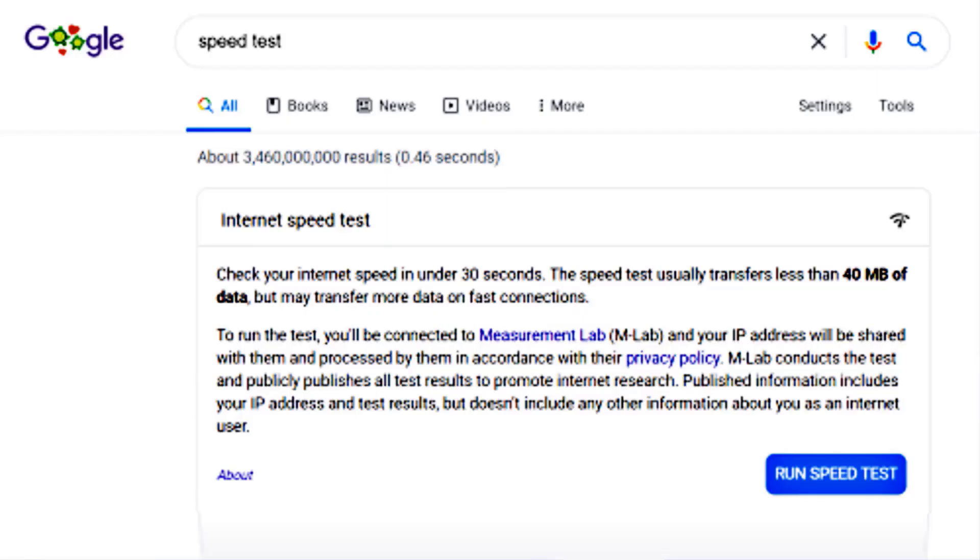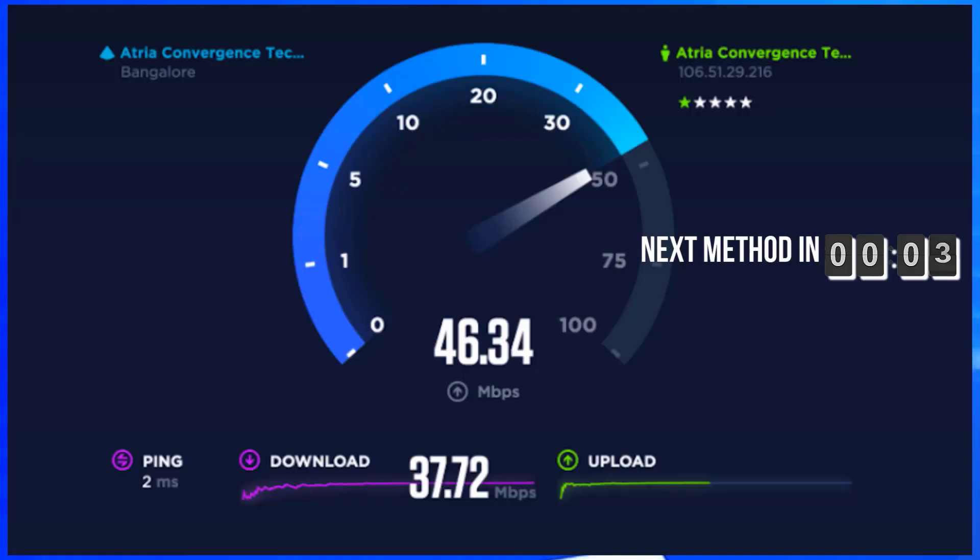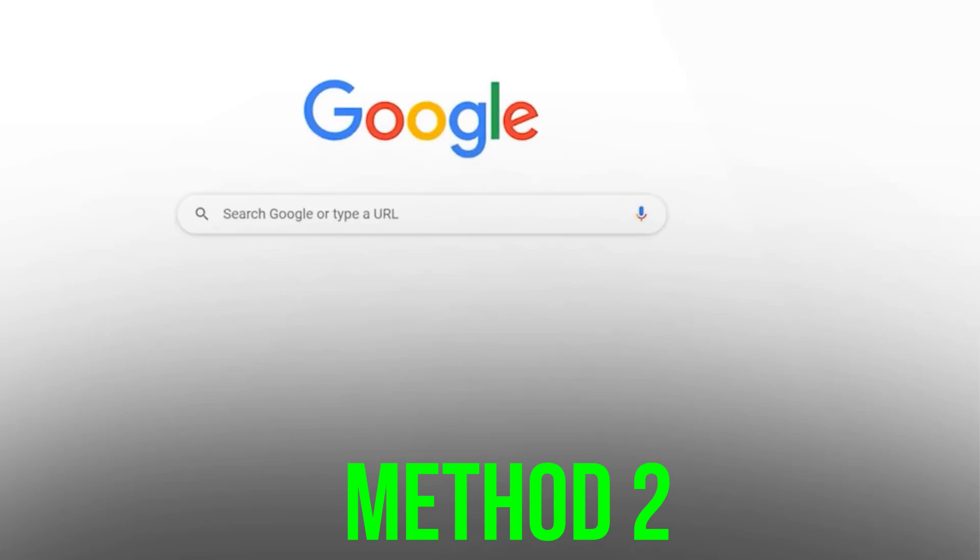To check your connection speed, simply search for speed test in your web browser and then click on run speed test, and make sure you have at least 4 Mbps network connection speed. Next, clear your browser cache.